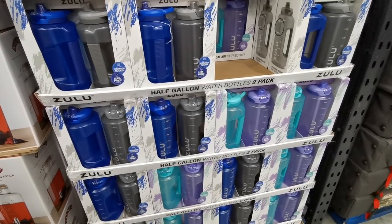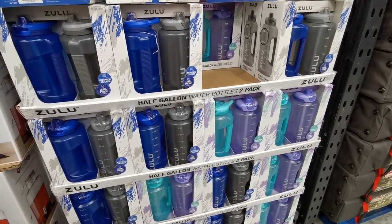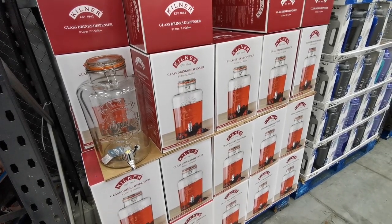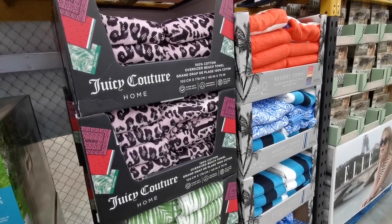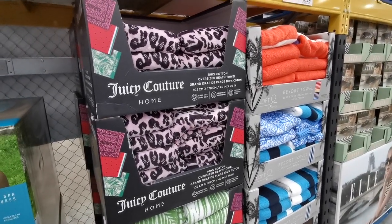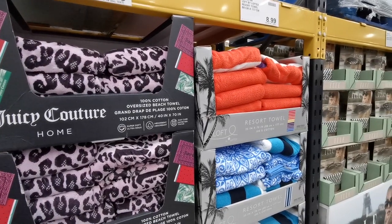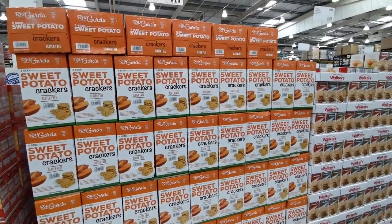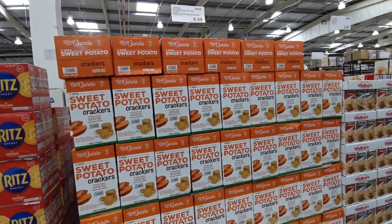New for summer are these Hulu half-gallon water bottles — a 2-pack for £14.38, in dark blue and grey or aqua and purple. Costco also has the Kilner drink dispenser 8-litre jars for £21.58. They've got a few different types of beach towels at the front of the store: Juicy Couture Oversized Beach Towels — 102cm x 178cm — for £13.18 each, or Loft by Loftex Resort Towels — 88cm x 177cm — for £10.78 each. Also, the RW Garcia 3 Seeds Sweet Potato Crackers — gluten free, 850g — for £6.69.